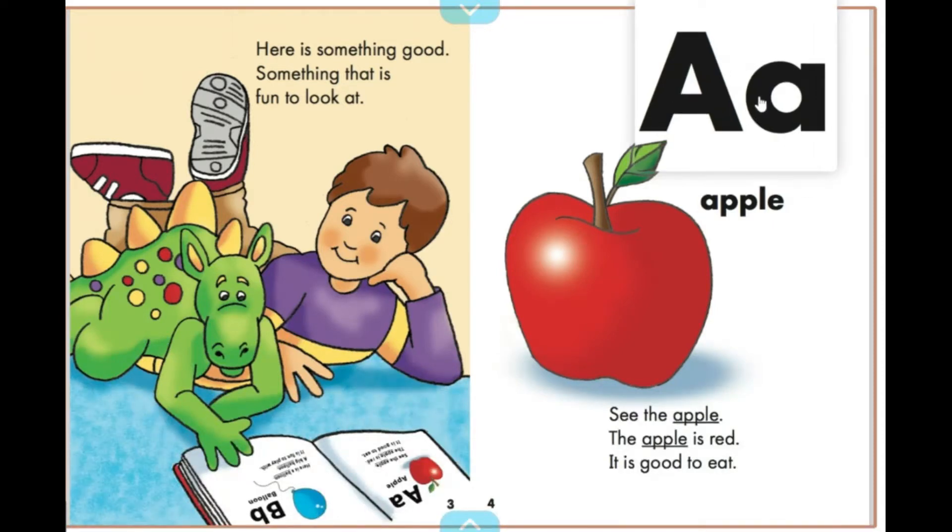See the apple? The apple is red. It is good to eat.